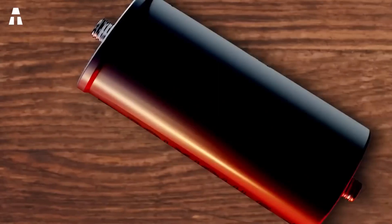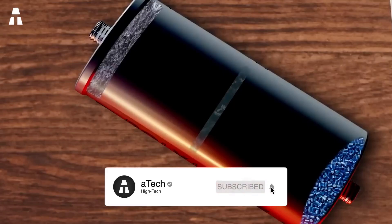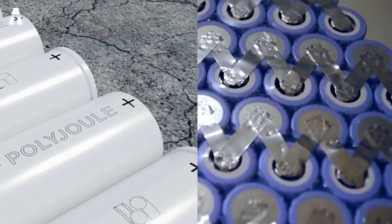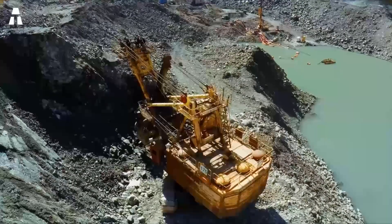Polyjoule batteries are essentially built the same way as any other traditional battery, but instead of lithium or cobalt, they use conductive polymers as the cathode, a hybrid carbon-graphene anode, and a non-flammable liquid electrolyte. So what makes this new technology so innovative? Compared to lithium-ion, Polyjoule batteries have several advantages.